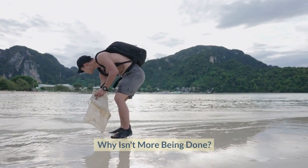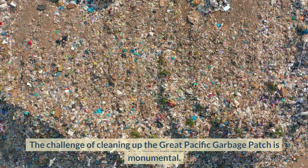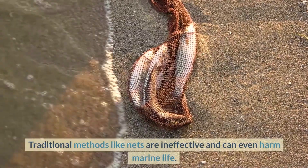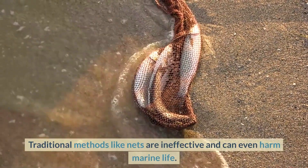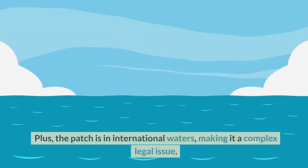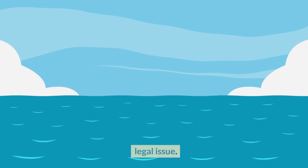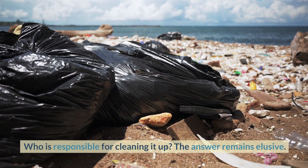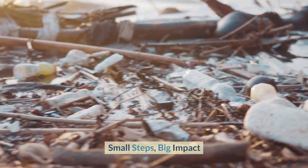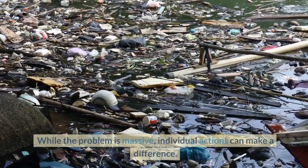Why isn't more being done? The challenge of cleaning up the Great Pacific Garbage Patch is monumental. Traditional methods like nets are ineffective and can even harm marine life. The patch is also in international waters, making it a complex legal issue — who is responsible for cleaning it up remains elusive.